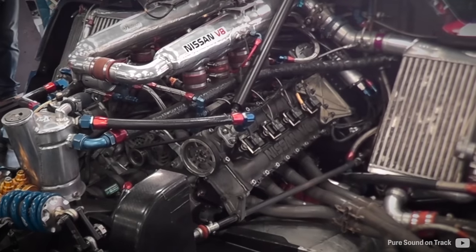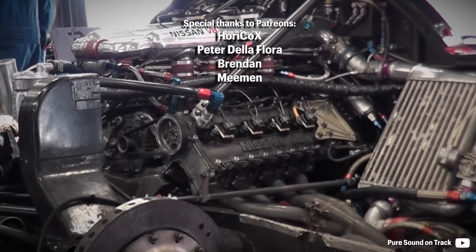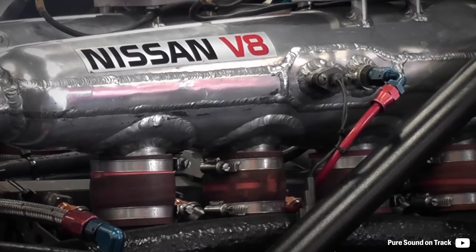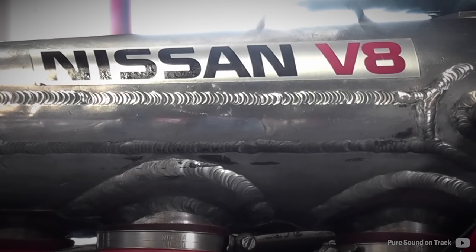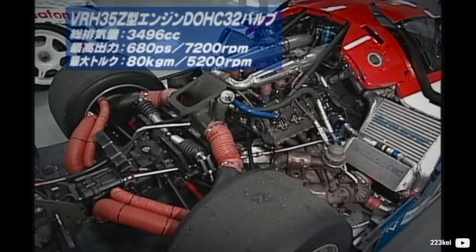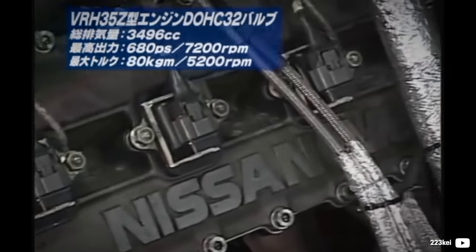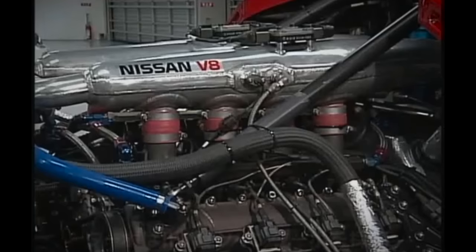In 1987, the Japanese attempted to build a Le Mans engine loosely based on the Nissan VH engine series. The VEJ-30, designed by Yoshikazu Ishikawa, was based on old technology and could not stand a chance. It was re-engineered by Yoshimasa Hayashi and enlarged to 3.5L for Group C.